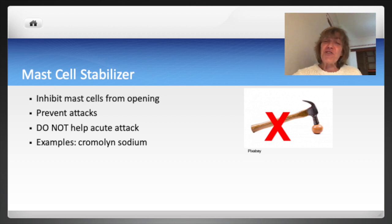These medications are used primarily to prevent allergy-induced asthma. Cromolyn is an example and is most often given intranasally. Intranasal cromolyn can cause nasal burning and irritation. This medication is also available in oral form.